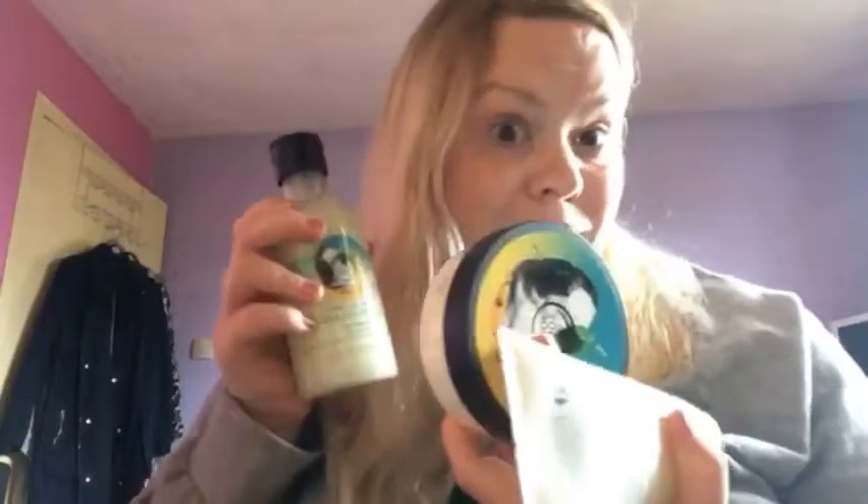My friend Lona managed to get me the sorbet and the scrub way back in October, and then I tried to find more and couldn't. My boyfriend managed to find me the big tub on eBay, so I was over the moon. I was using it sparingly, and when I spoke to the woman in Body Shop and she said they were bringing it back for a certain amount of time, I was sold — gotta have it. So I went and bought it, and you can too.